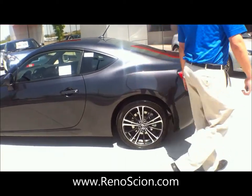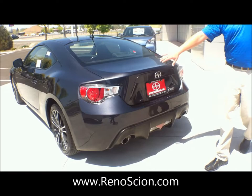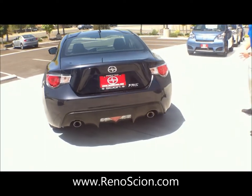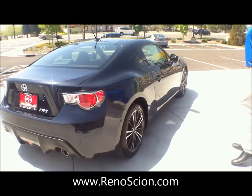As you walk around, you see a lot of race-inspired details. We have the LED brake lights, halogen headlights, and the 17-inch alloy wheels come standard on this particular car.